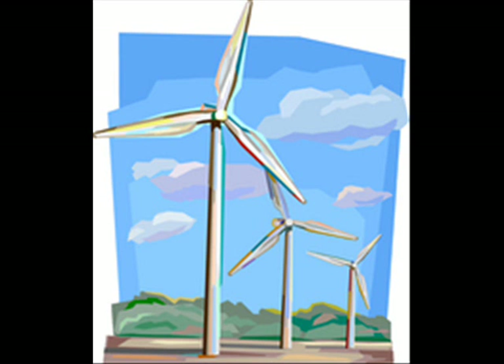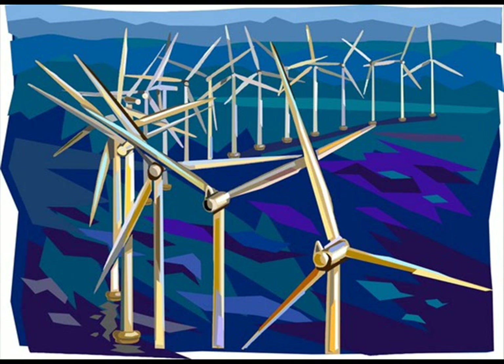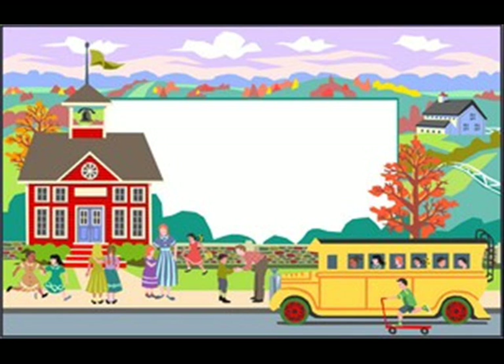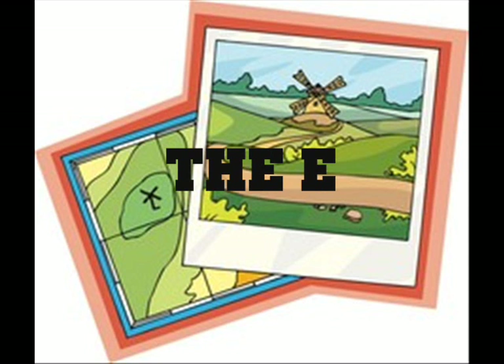Modern wind turbines generate electricity. These types of windmills get a lot of publicity. We need electricity to power our homes, businesses, and schools. I think wind power is so very cool! Now my story has come to an end. I hope you have learned more about windmills, my friend.